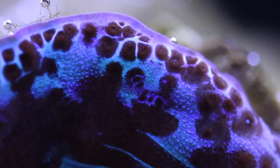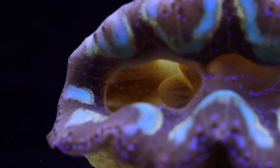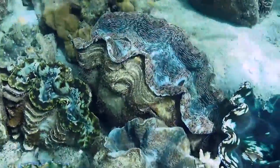Giant clams have adapted to a life in symbiosis with algae. The giant clams rely on the algae for food, and the algae relies on the giant clams for protection and a place to photosynthesize.